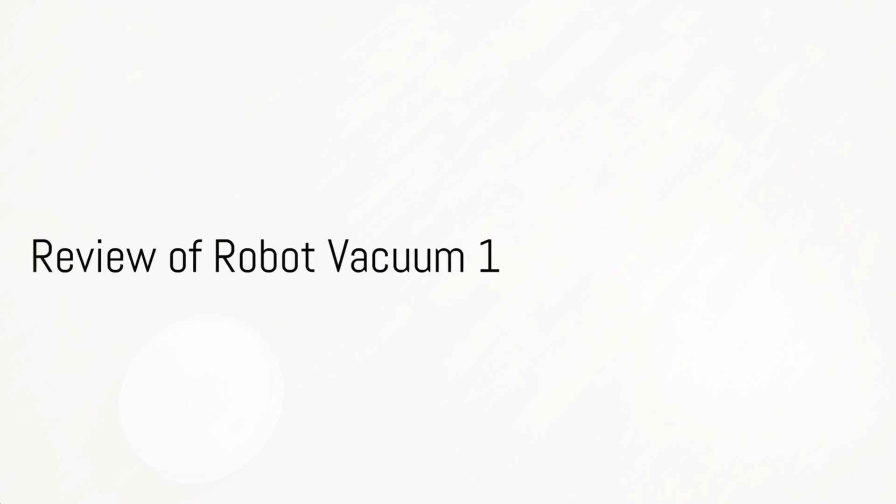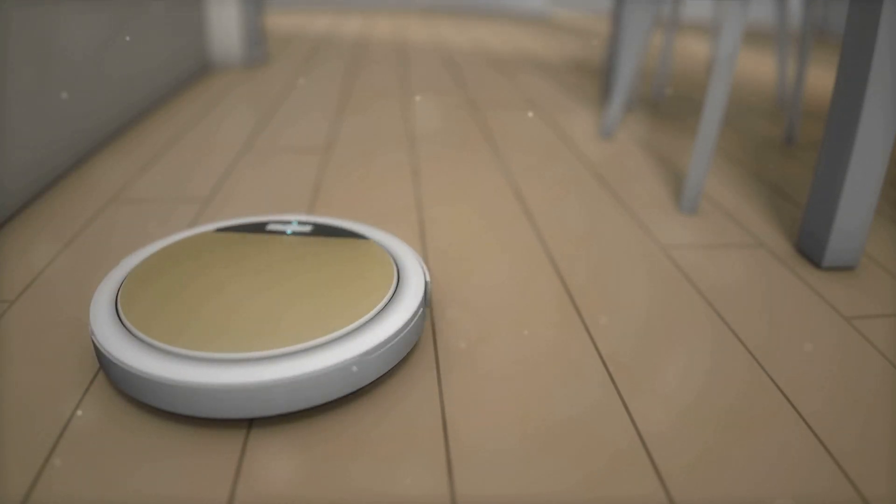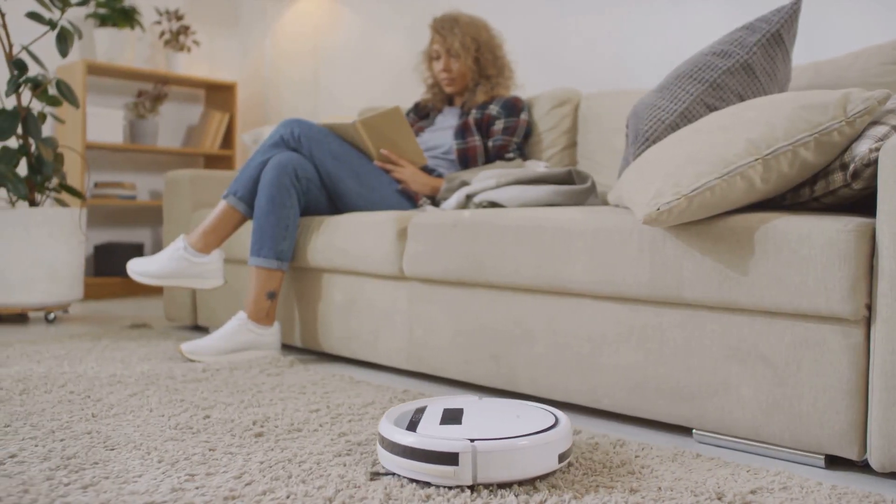First up, we have the 2024 model of iRobot Roomba. This isn't your average robot vacuum. The Roomba's pet hair cleaning capabilities are top-notch, thanks to its strong suction power and specialized brushes. It's an ideal choice for furry friend owners out there.